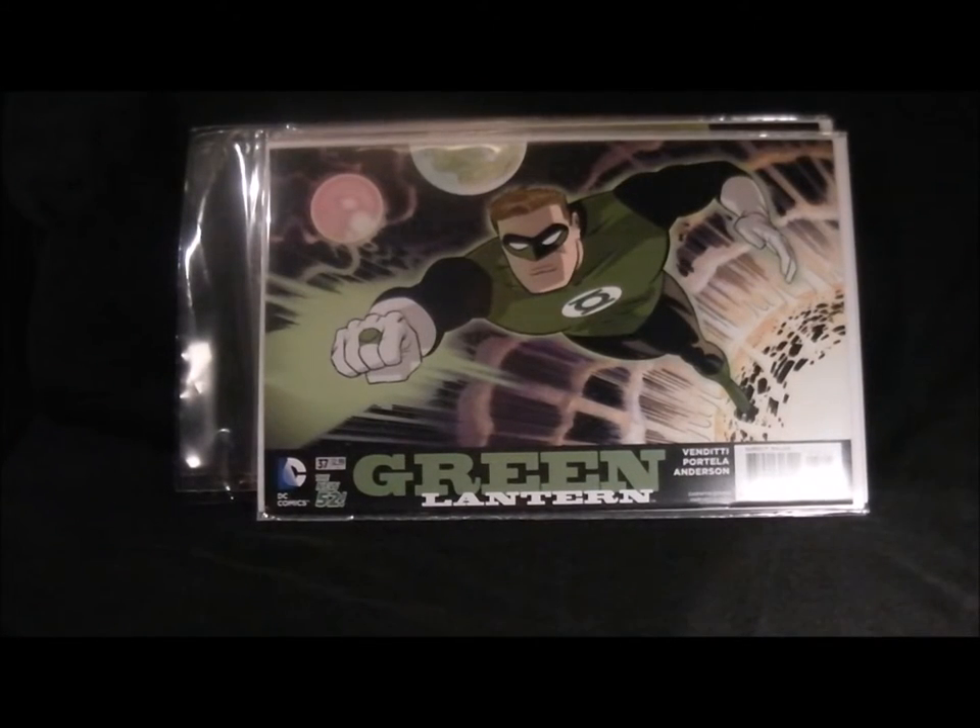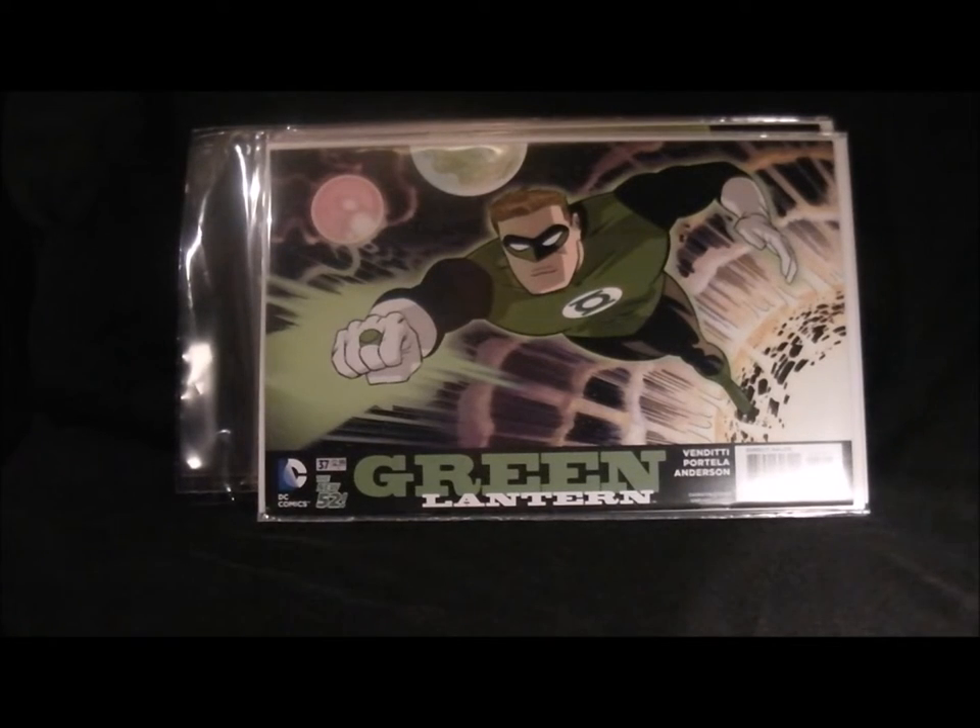Next up is Green Lantern - another one of my favourite covers. This is really nice, reminds me of the cartoon artwork. It just looks really nice, really suits it I think. It's a nice change for Green Lantern.